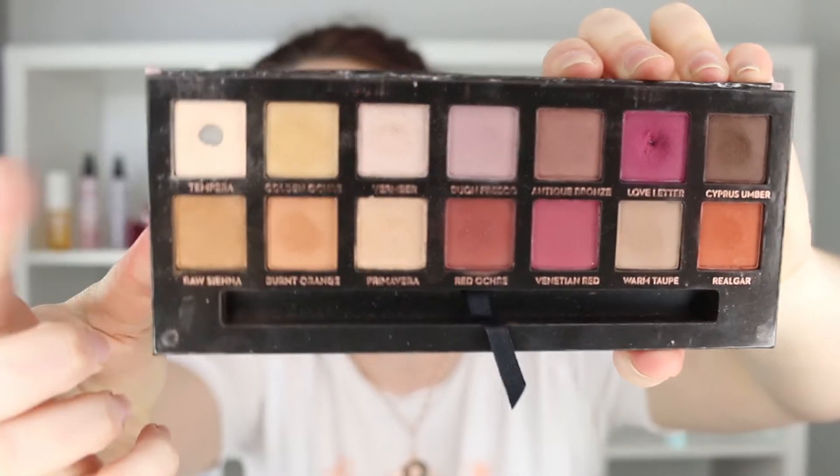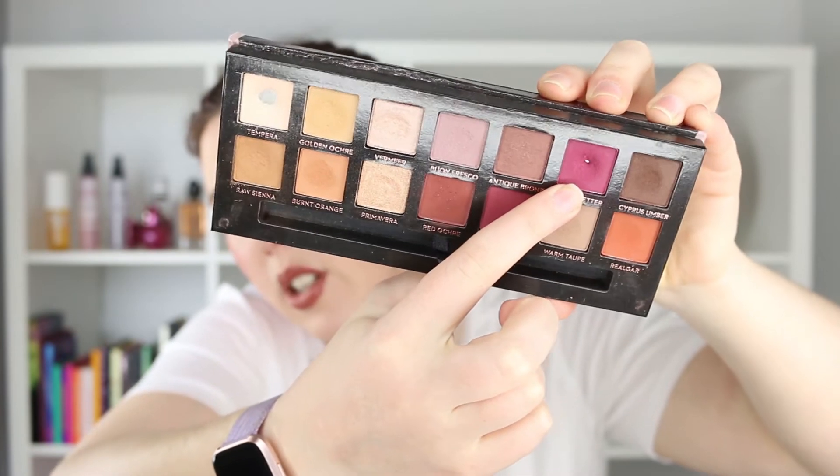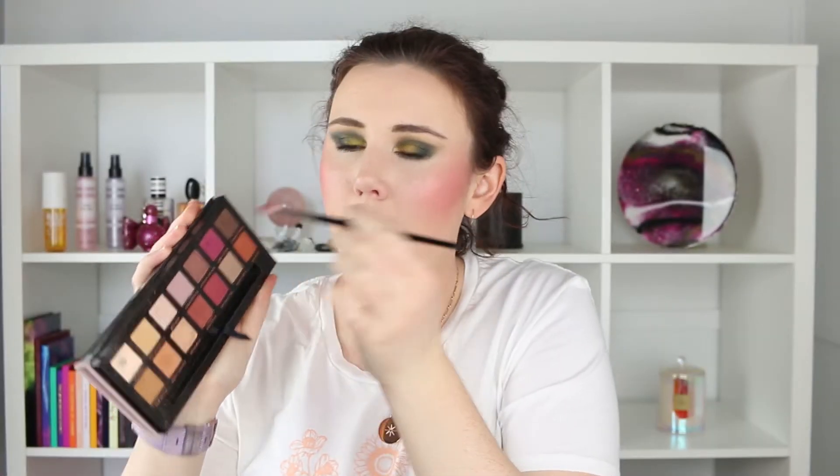The last update is on my ABH Modern Renaissance palette, and I've managed to hit pan on two shades. One is a really considerable amount; the other is only tiny because I just hit pan on it yesterday. I've hit pan on 'Tempura' — a really decent amount of pan — and I've also managed to hit a tiny bit of pan on 'Love Letter.' For Love Letter I use a really small brush, which is why it's only a tiny amount of pan.